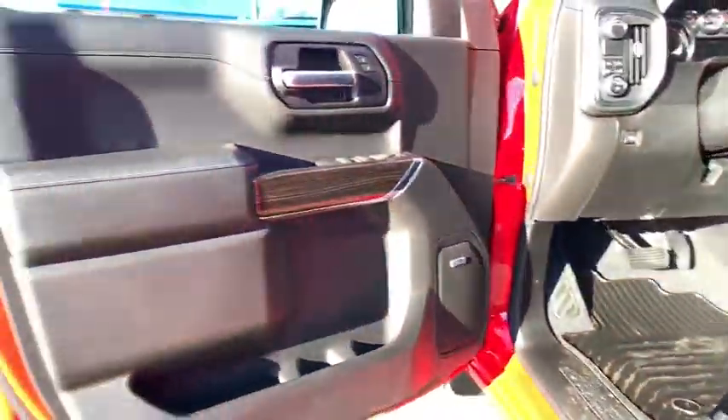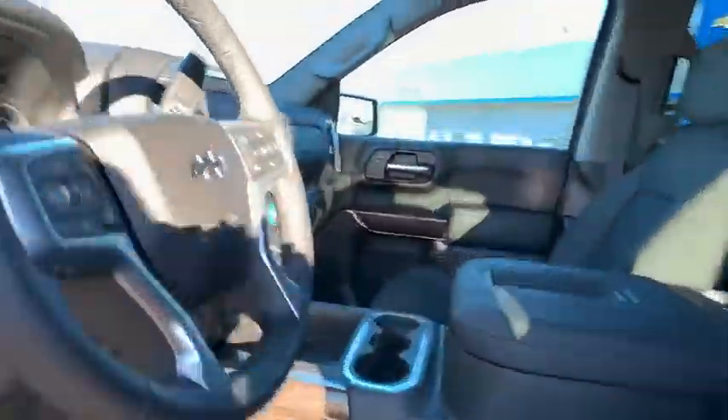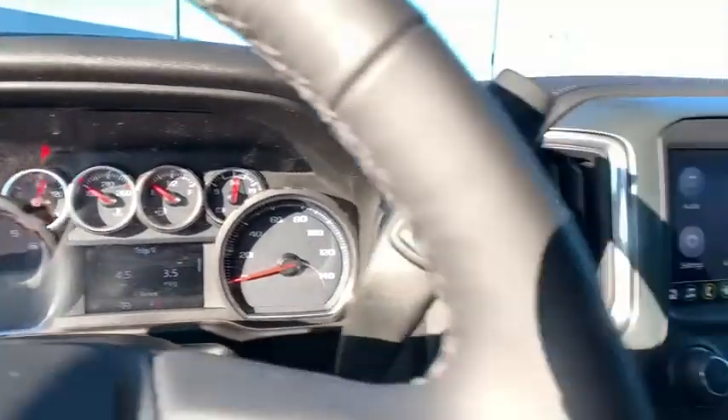Universal garage door opener, center armrest, rear window defroster, heated steering wheel, security system, power windows, electronic stability control, power door locks, fog lights, trip computer.